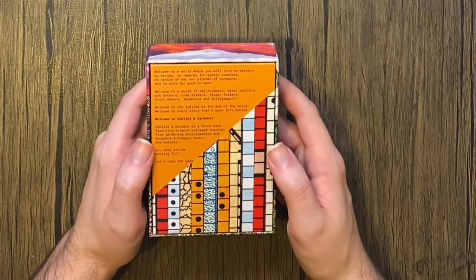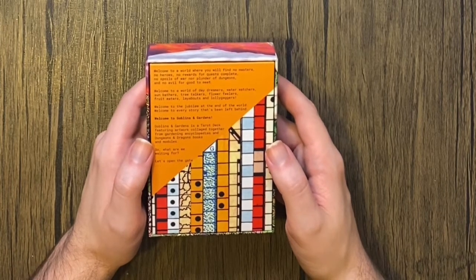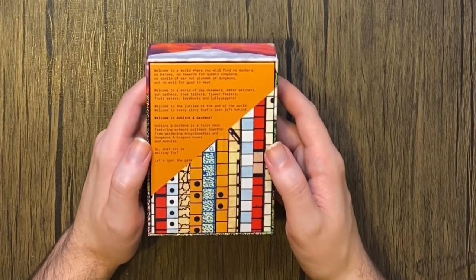Goblins and Gardens is a tarot deck featuring artwork collaged together from gardening encyclopedias and Dungeons and Dragons books and modules. So what are we waiting for? Let's open the gate.